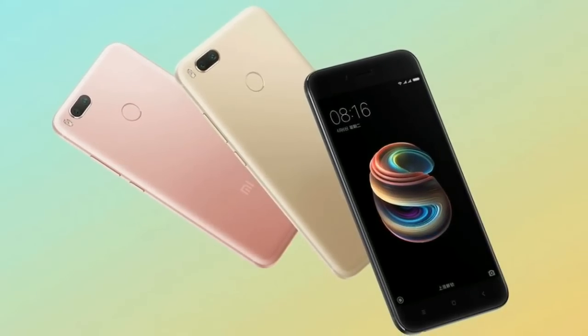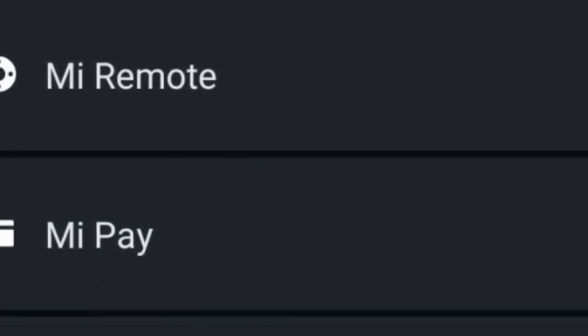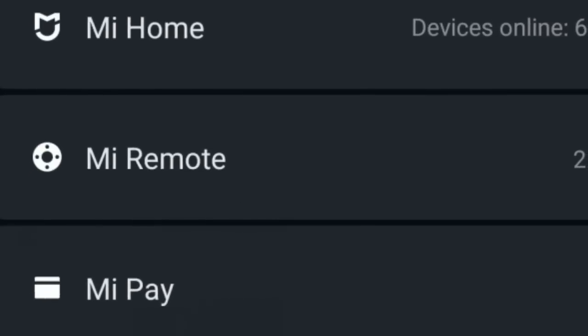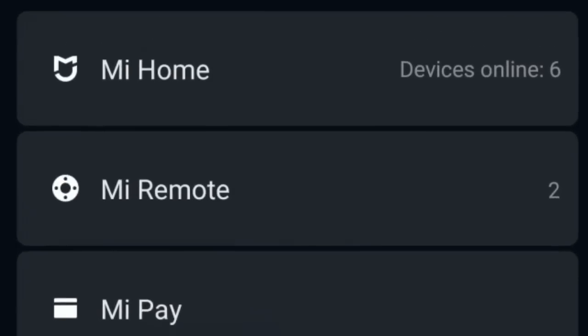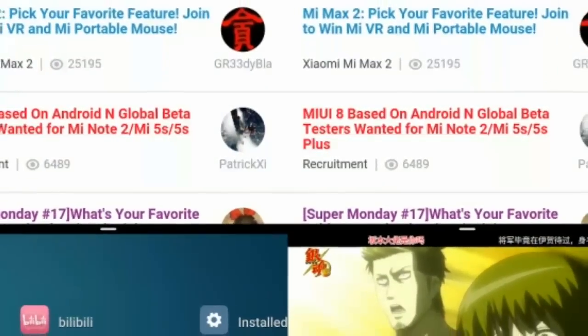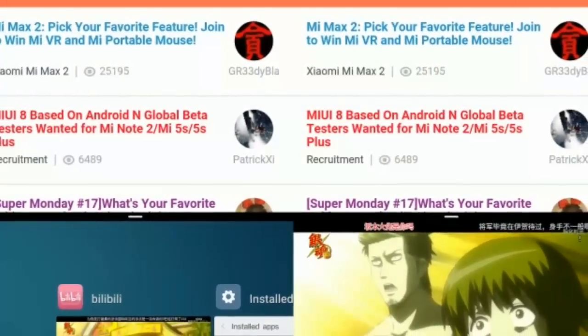Xiaomi with MIUI 9 also brought changes to the lock screen shortcuts. It isn't immediately known if these shortcuts can be modified, added or removed. And finally, the split-screen functionality — the first eligible devices are the MI6 and Redmi Note 4 for the beta update.